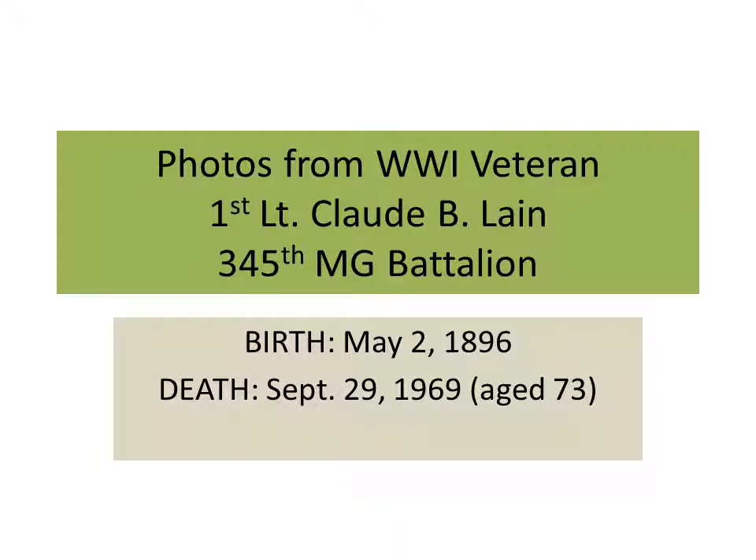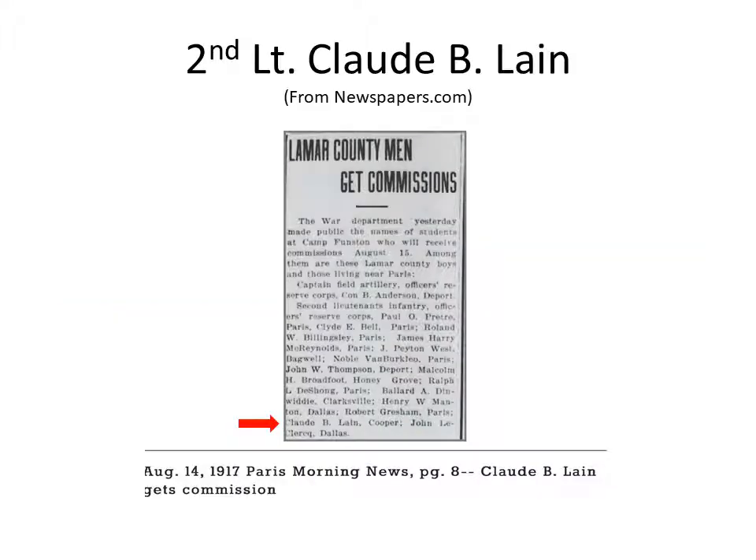The photos are from a World War I veteran, First Lieutenant Claude B. Lane, who was with a machine gun battalion during World War I and was born in 1896 and died in 1969. My wife did some research online and found newspaper clippings. One was related to his commissioning, shown as August 14th, 1917. The Paris Morning News refers to Paris, Texas.